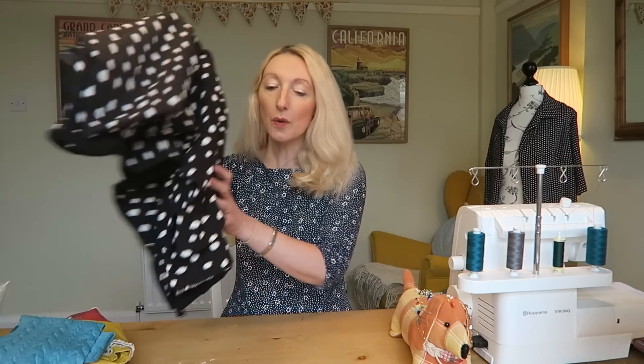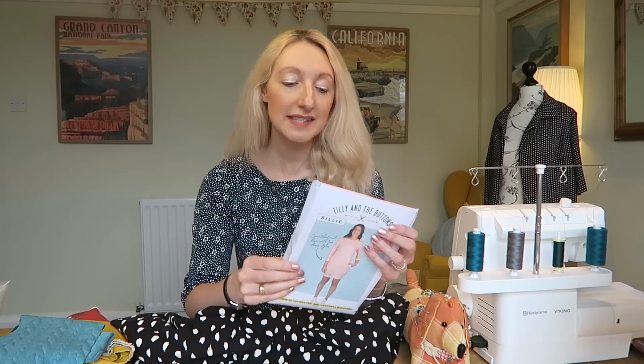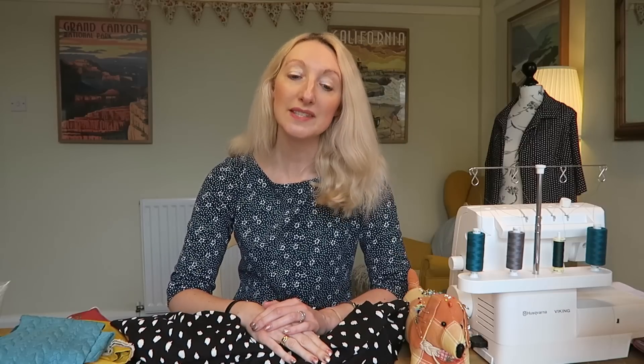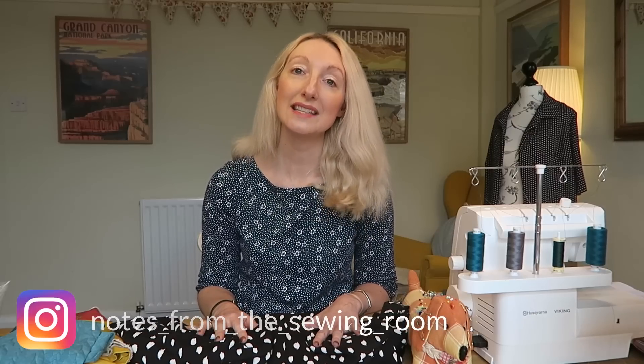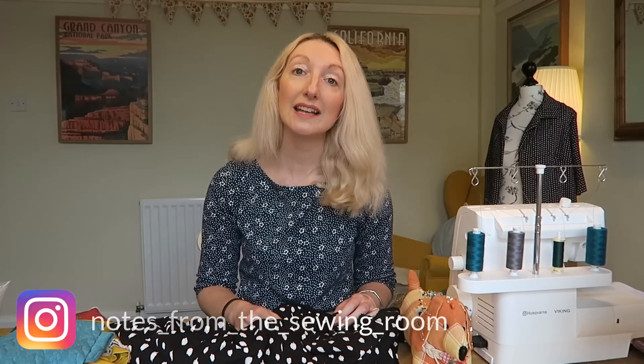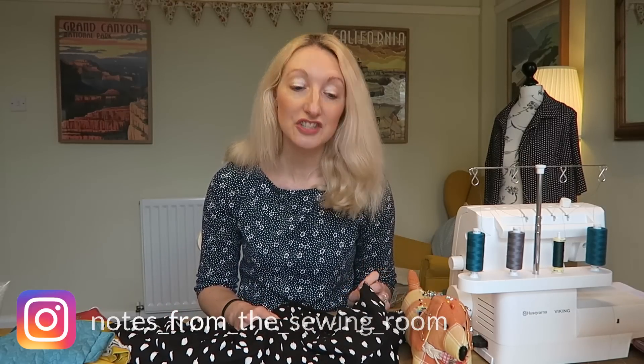The first fabric I've picked up is from Higgs and Higgs. It's a sweatshirt fabric and I'm planning on making the balloon sleeve version of the Tilly and the Buttons Billy top. I've made it as a cardigan hack before — do check out my cardigan hack video if you're interested. I picked this up mainly because I saw Sally from The Secret Life of the Seamstress channel had bought it in a gorgeous green colourway, but unfortunately the green wasn't available so I got the black version instead, which I think is still super stylish.